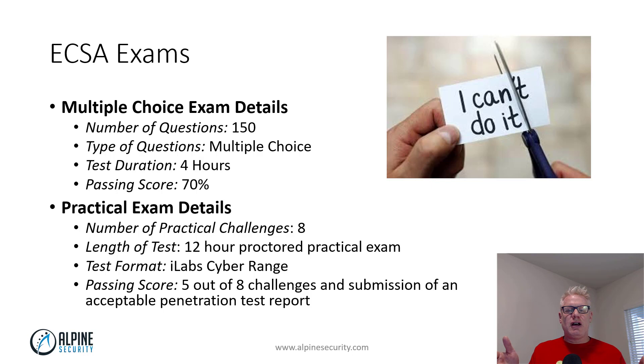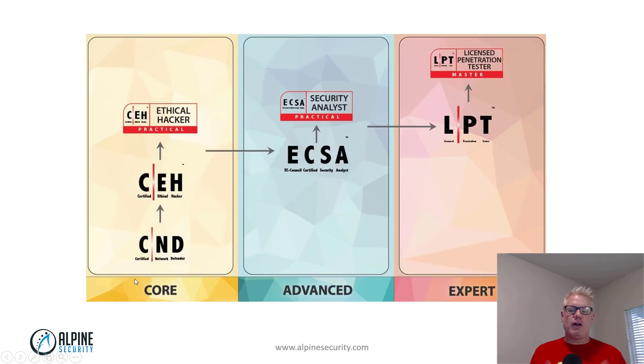So that's the gist of the ECSA. At Alpine Security we offer that entire track — the entire EC Council penetration testing track. The ECSA is a great course and a great next step from the CEH. It's also a great course to help you with penetration testing if you're interested in becoming a penetration tester. If you'd like more information about the ECSA or the penetration testing track, let us know — I'll put the link beneath the video. Leave any questions or comments below, and please subscribe to our channel. Thanks, have a great one.